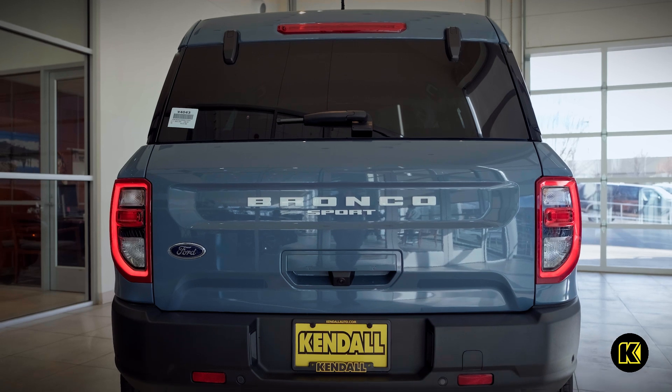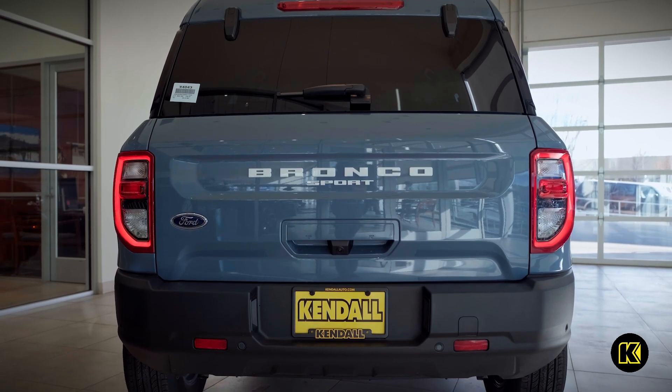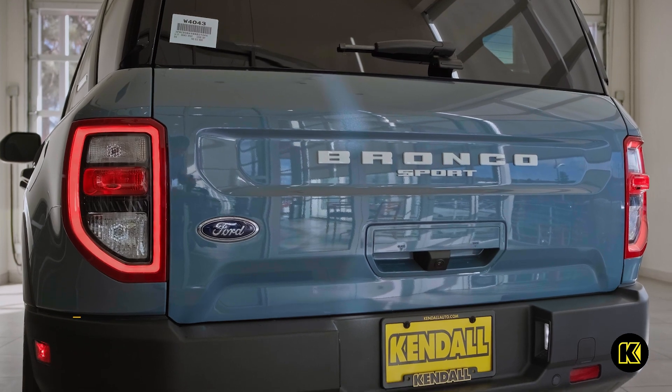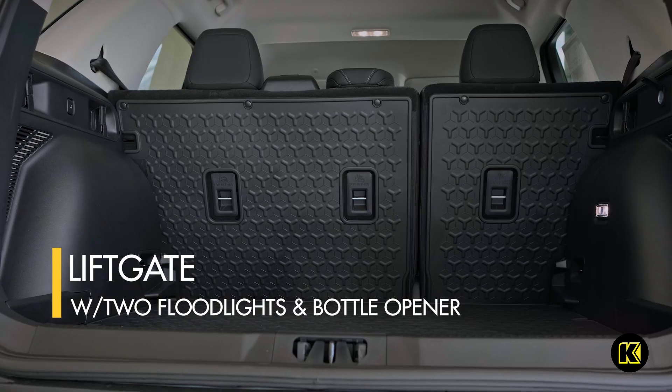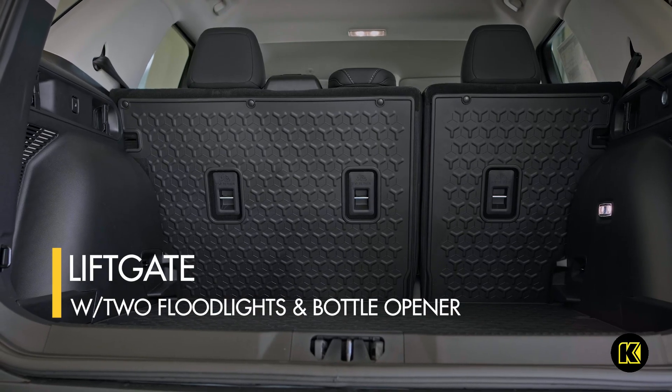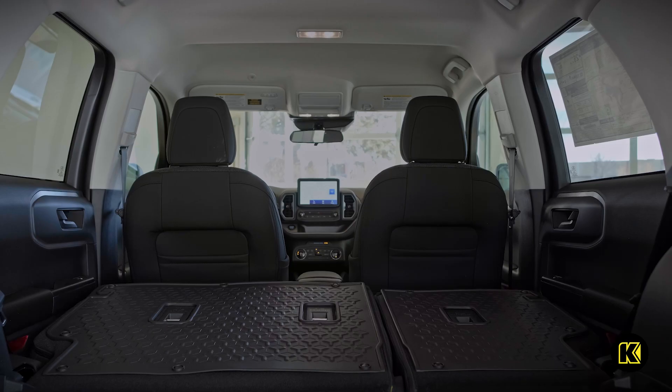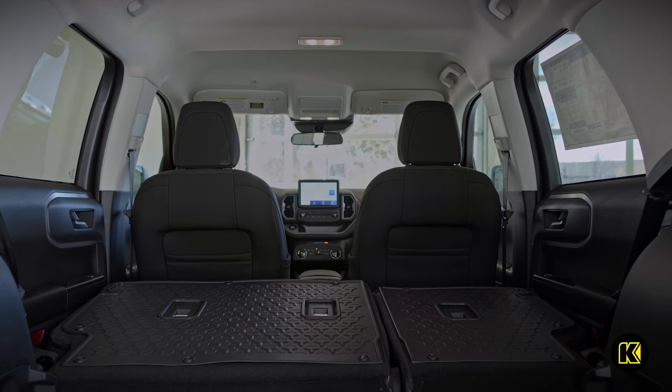For greater convenience during your adventures, take advantage of the liftgate that comes equipped with two floodlights and a bottle opener. When you're out late and need to load up your gear, the floodlights will illuminate the back of your vehicle, making it easier to pack up.